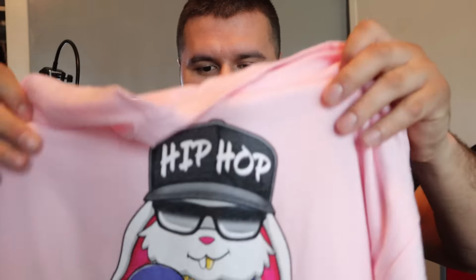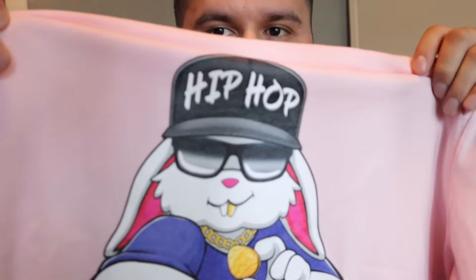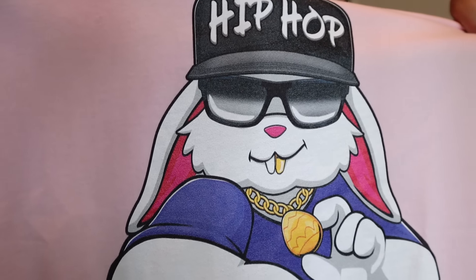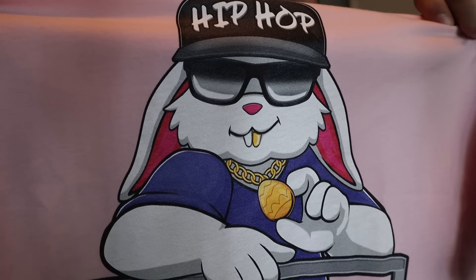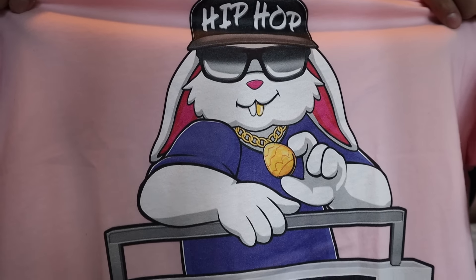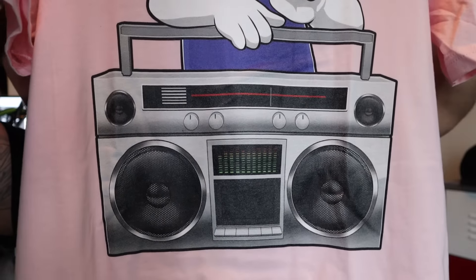I showed this design in a previous live video — it's an Easter shirt, as you can see, Easter bunny and everything. Now let's look at the print quality and the material. The shirt has that little vinegar smell — of course you'll have to wash it to get that smell out — but the quality of the shirt is very soft, which is pretty cool. The print quality is really good: look at the detail work on the egg, the gold tooth, and the hat that says hip-hop.